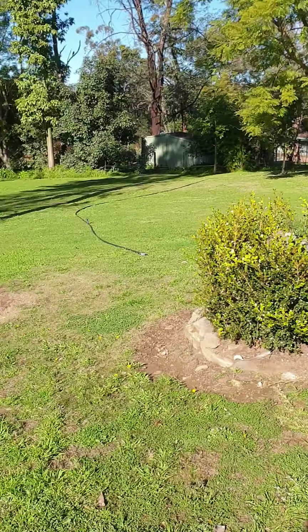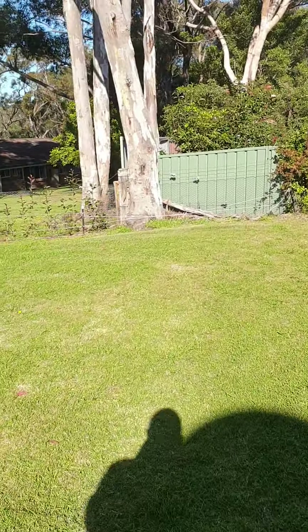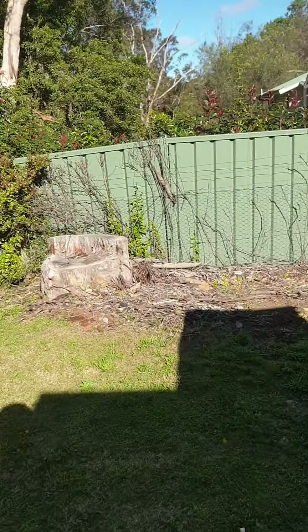Moving around the back, there are obviously more trees. That stump there was obviously within 10 meters. That tree this side of the fence is actually within 10 meters, but we decided not to remove that one because it is leaning away from the house — the canopy, if it does fall, is probably going to take it away from the house, so we thought it would be okay to leave that one.